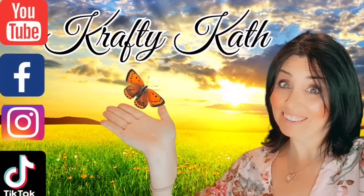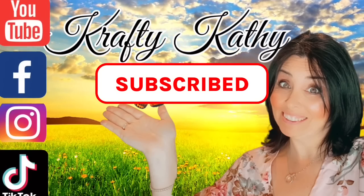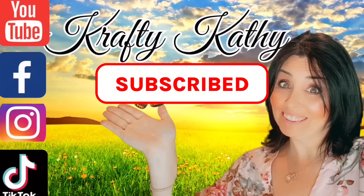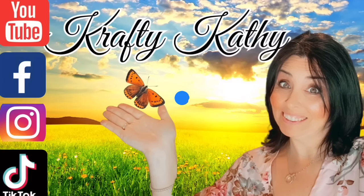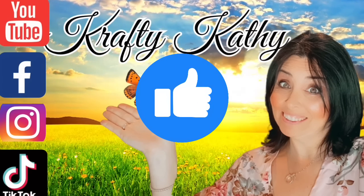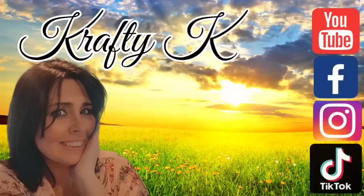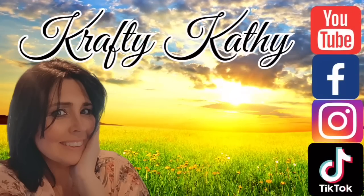Hey, if you haven't subscribed to my channel yet, what in the world are you waiting for? Hit that little red subscribe button and become a part of it. We would love to have you. And if you would, please give me the big thumbs up — that's the like button — because it really helps push my videos out there for people who've never seen them before. Now let's get back to the video.